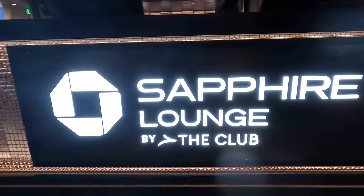Hey guys, Mike Chang here in Logan Airport in Boston on my way to Singapore. Just found the Chase Sapphire Lounge. Let's go check it out. This is the first Chase Sapphire Lounge in America.